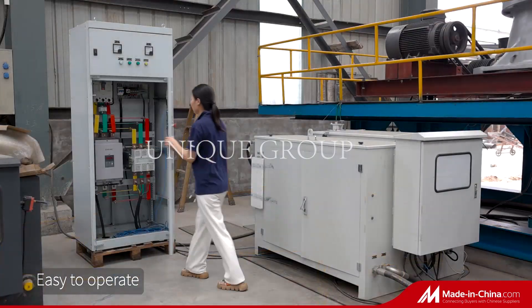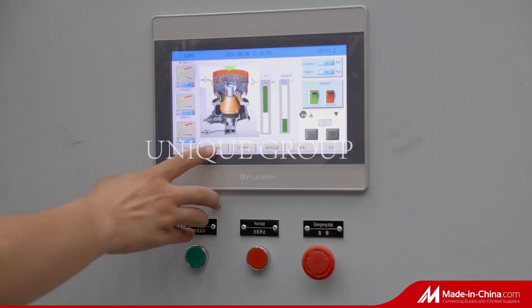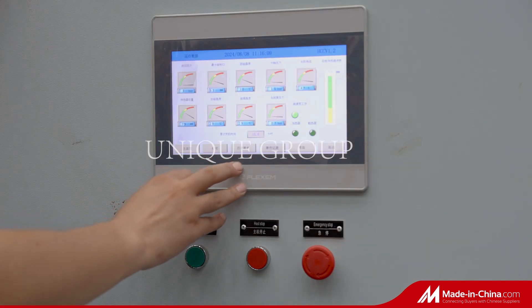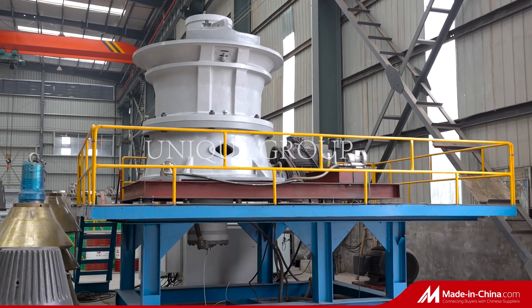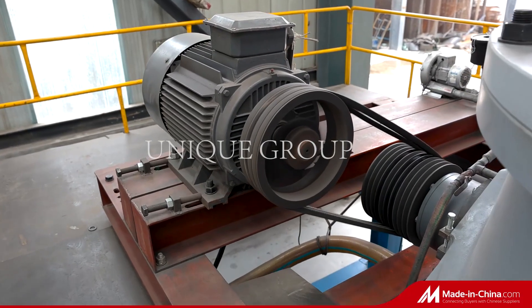It is suitable for crushing all kinds of ores and rocks with hardness of medium or above, such as iron ores, copper ores, limestone, quartz, granite, gritstone, etc.